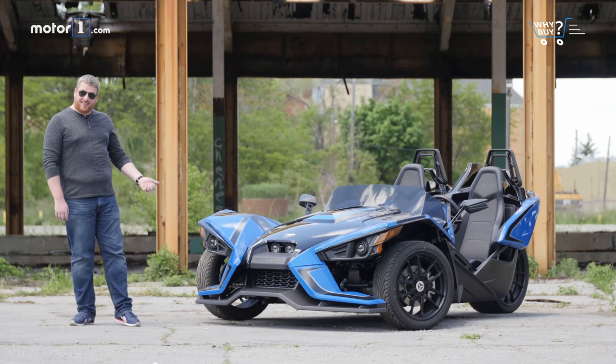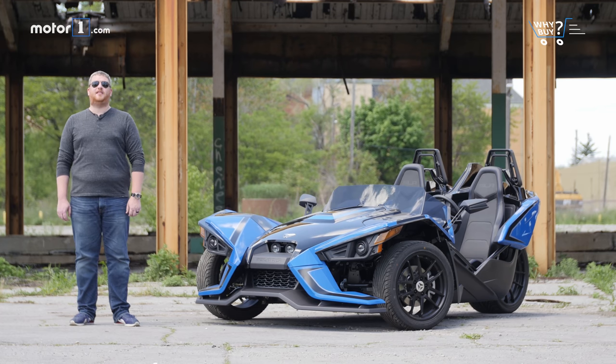As personality statements go, cars are hard to beat. Sporty, show-offy people like sports and luxury cars. Outdoorsy sorts will want a Jeep Wrangler or Toyota 4Runner. And if you're the sensible person, you get a beige Toyota Corolla. But who the hell is this thing for? It's the 2018 Polaris Slingshot, and it's the only car for the indecisive extrovert.